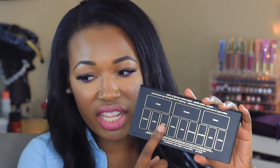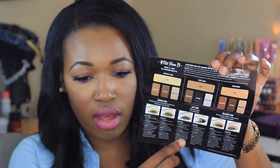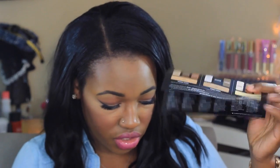The shade names are on the back if you're interested. It does come with a guide that gives you three different looks: to define the eyes, to lift the eyes, and to balance the eyes. It gives you a natural look, a smoky look, and a little guide to create different looks — great if you're new to makeup or just want to try something different.